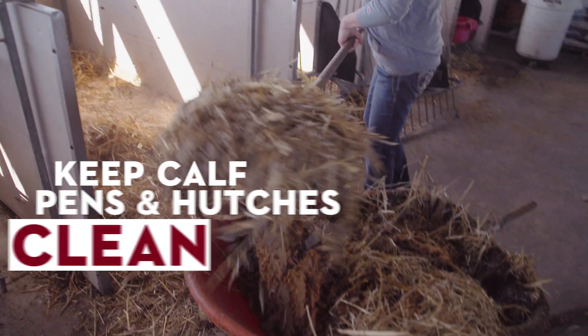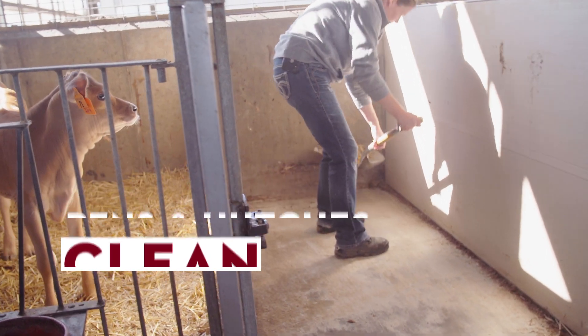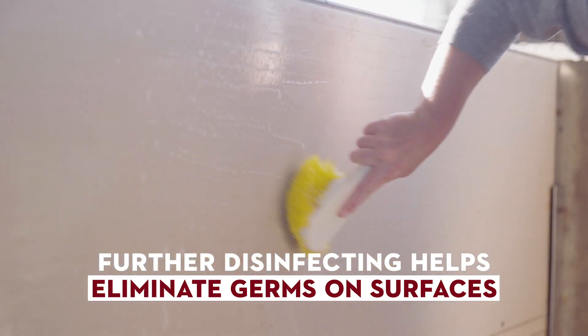First, keep calf pens and hutches clean with regular removal of feces, dirty bedding and debris. After cleaning, further disinfecting helps eliminate germs on surfaces.